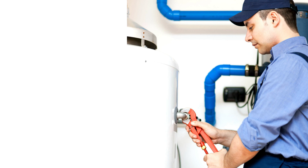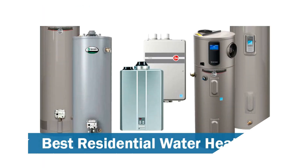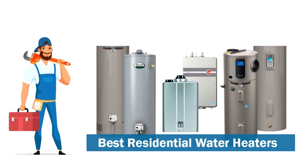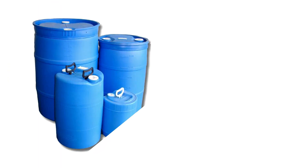Twelve: fix any leaks promptly and have a professional check for more serious degradation. Thirteen: drain the water heater of sediment buildup if necessary — contact a professional for this step. Fourteen: get a better hot water heater that uses less energy and save money on heating bills. Fifteen: always use a licensed plumber for repairs and installation.